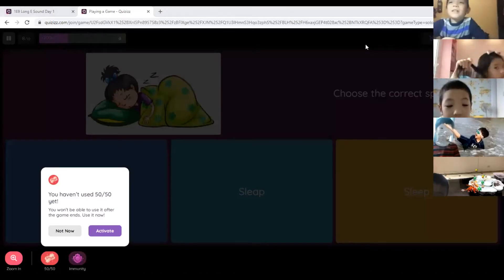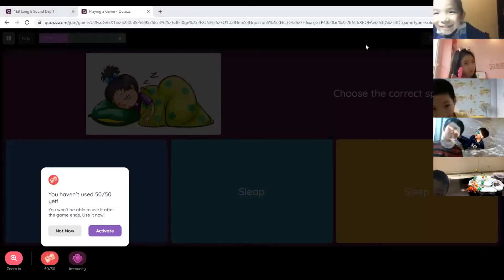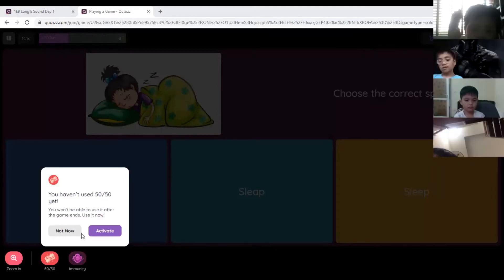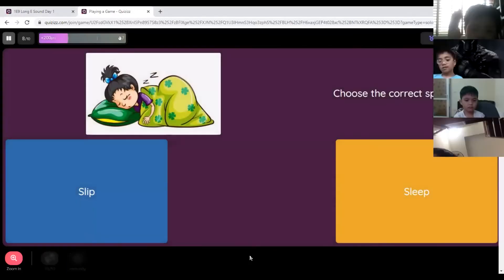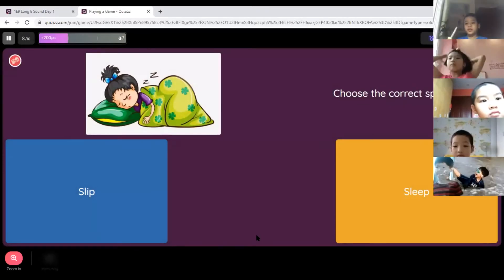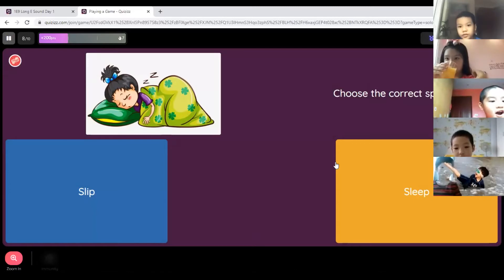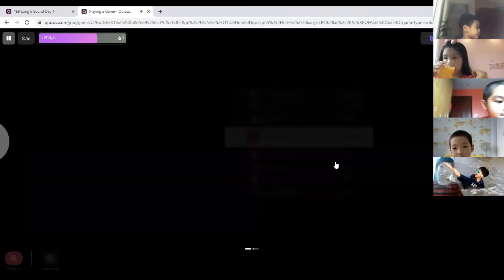Who hasn't had a turn yet? John, are you there? Tell me the answer. 'Sleep.' Sleep — very good. 'The girl is sleeping.' Very good.